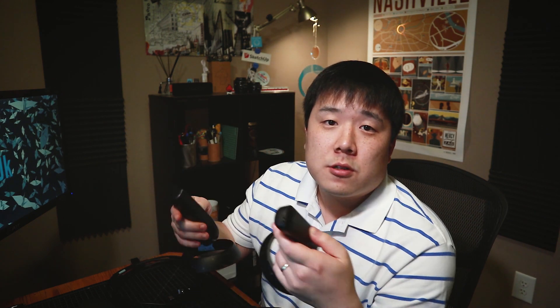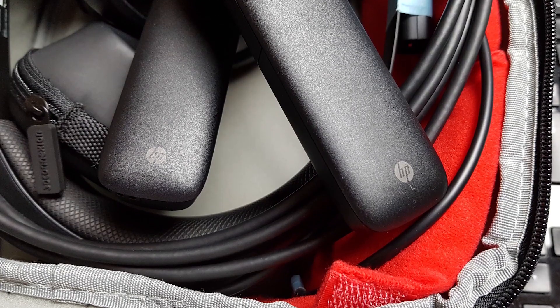I also appreciate that this headset doesn't have speakers or headphones attached to the headband — I don't need that for architectural VR presentations. And if you look at the controllers, there are tiny letters written on them: R and L, which is very helpful when handing them to other people. I've mixed up controllers before when that wasn't available, so it's a really nice touch.